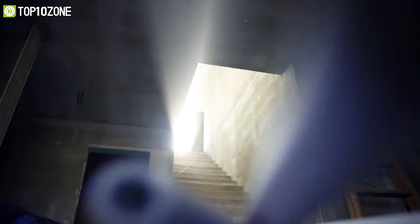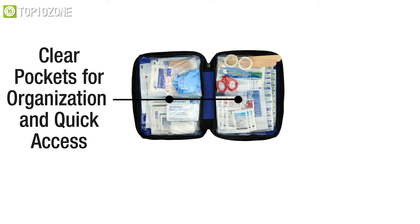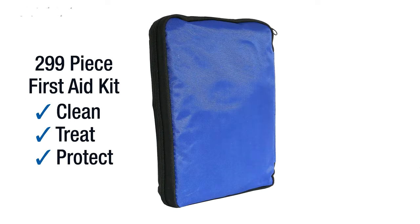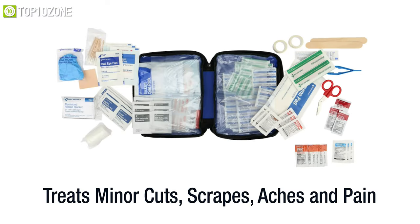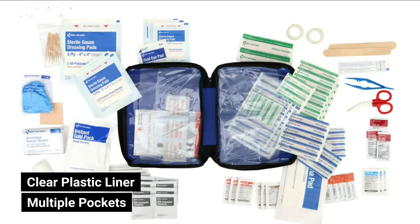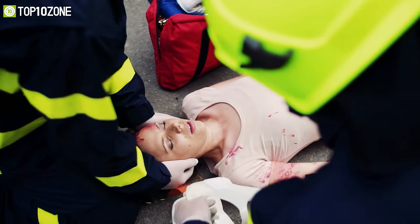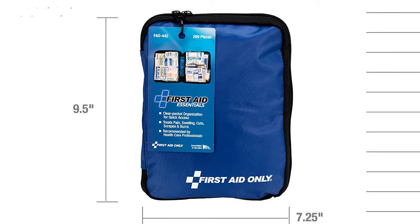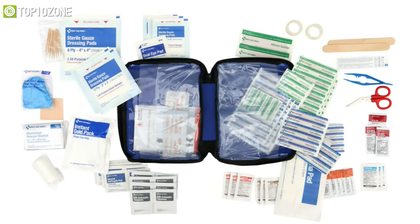And now, deal with any emergency with the First Aid Only kit, which has got all the essential first aid supplies for you. This first aid kit contains over 290 medical supplies which are ideal for treating minor pain and swelling as well as cuts, scrapes, and burns. It has a clear plastic liner with multiple pockets inside its compact case and has all the supplies organized perfectly for quick access in any emergency situation. It's super lightweight and compact, making it easy to carry around anywhere and store in any small space.